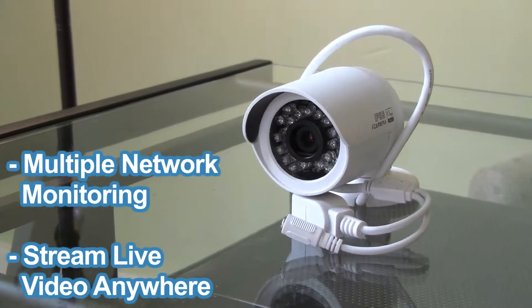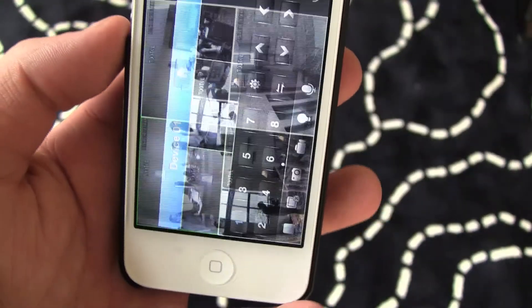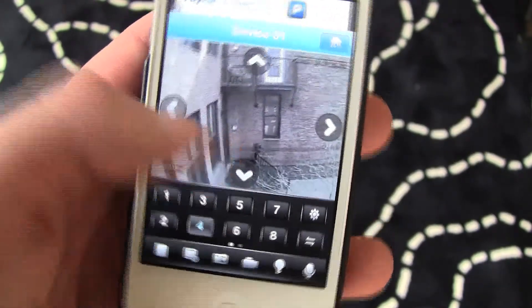One of its key features is multiple network monitoring, allowing you to stream live videos from anywhere in the world. It is also compatible with smartphones such as the iPhone and Android, so you can pull a live feed when you're on the go or even away.